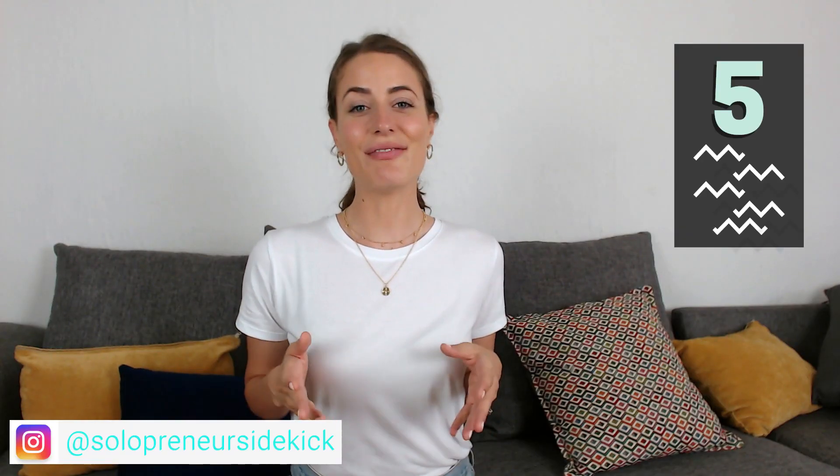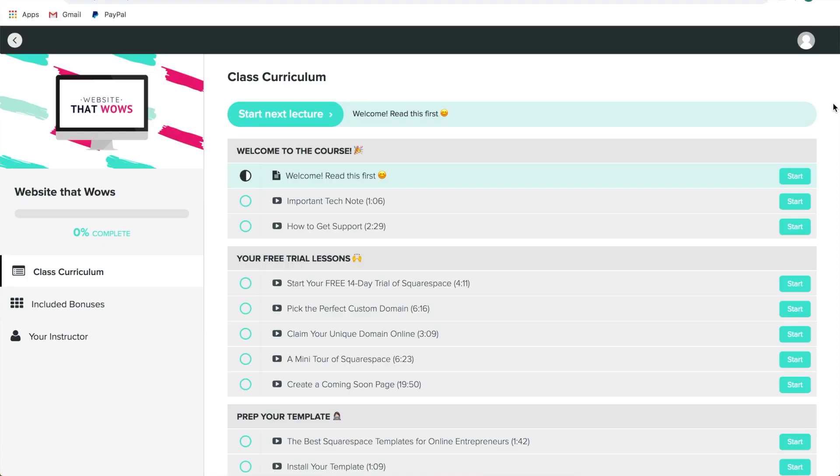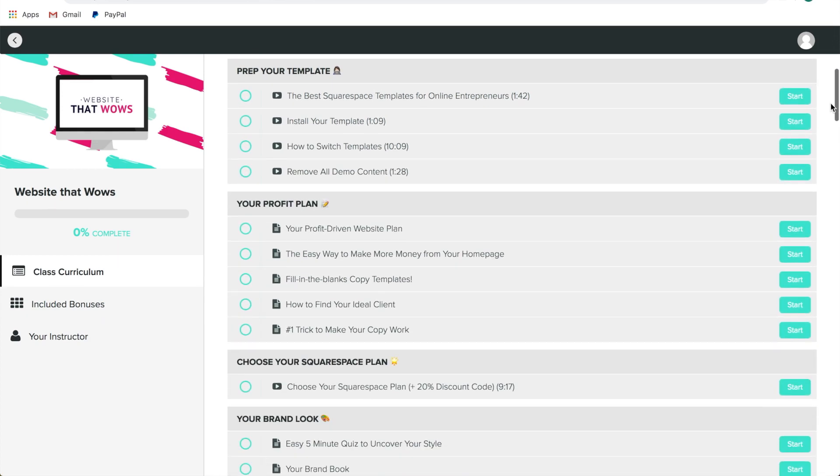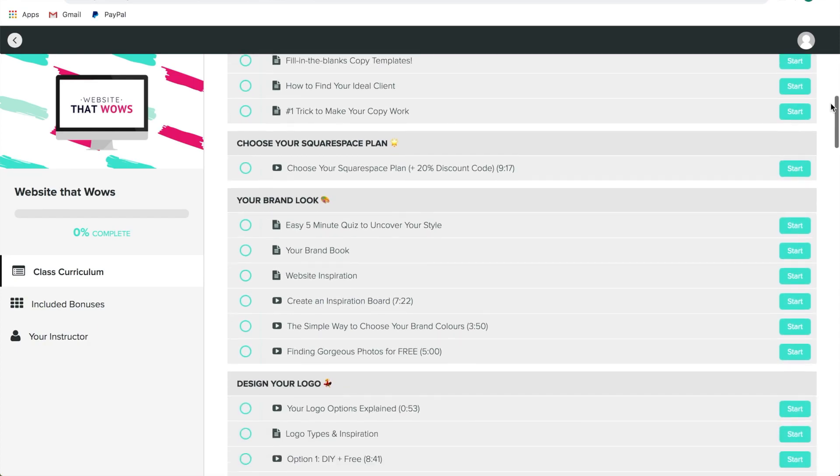The final way to get Squarespace help is to come and work with me inside my program, Website That Wows. My program not only includes step-by-step instructions on creating a client-winning website, but it also includes tech support from me personally. The biggest benefit here is that I am coming from a business perspective — so if you are an online entrepreneur and you want to get clients from your website, there's a lot more that goes into it than simply knowing how to insert an image in Squarespace, for example. And I can help you with a lot of things that live chat can't.